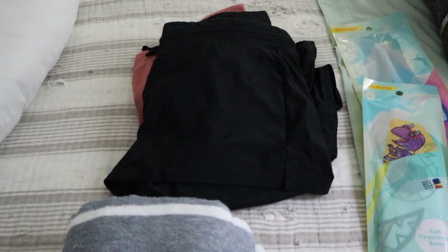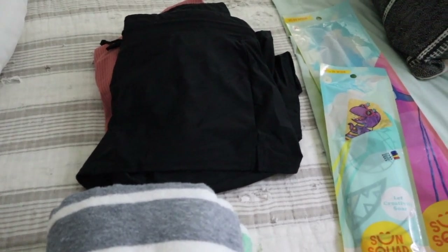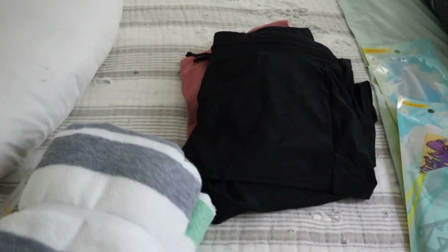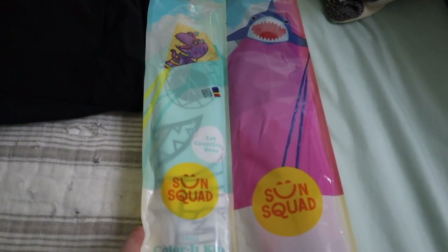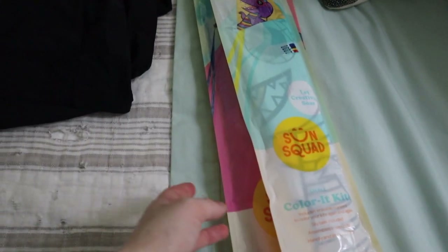To start, I thought I'd share some new things that we got specifically for this vacation. I picked up these cute little towels for the boys at Target — it was only $10 for both of them. For Easter, my brother and his girlfriend bought the boys these kites, so they should be really fun to do at the beach.